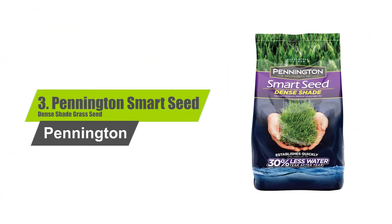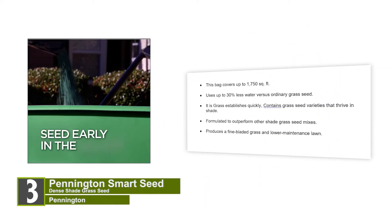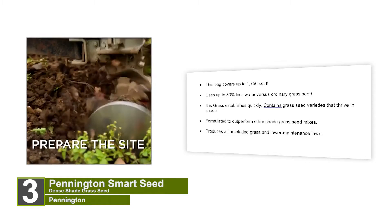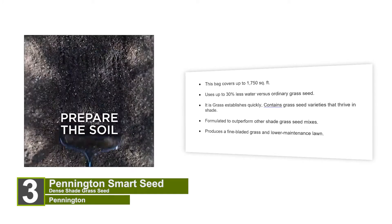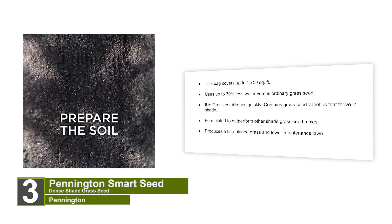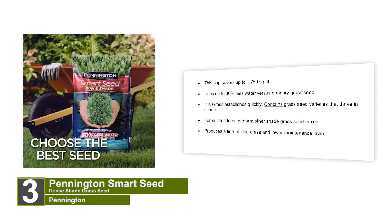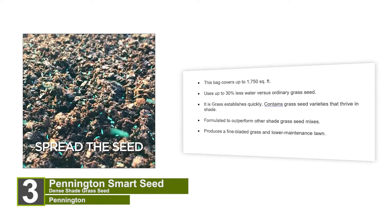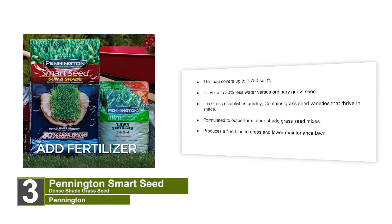Number 3: Pennington Smart Seed Dense Shade Grass Seed. This bag covers up to 1,750 square feet and uses up to 30% less water versus ordinary grass seed. The grass establishes quickly and contains grass seed varieties that thrive in shade. Formulated to outperform other shade grass seed mixes, it produces a fine-bladed grass and lower maintenance lawn.